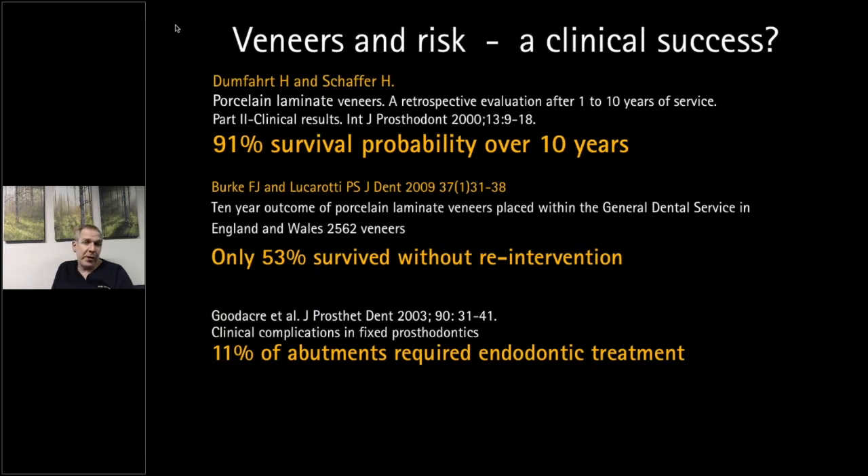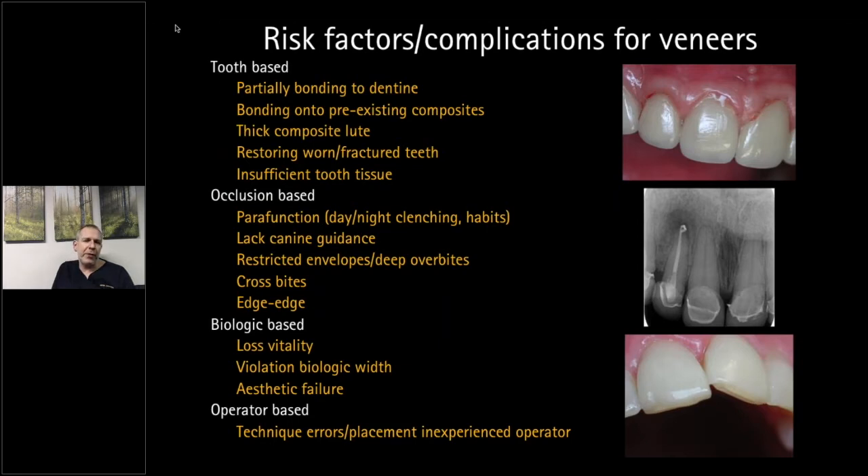There is a long list of risk factors for veneers. A big part of my work over the last 10 years has been sorting out other people's veneer cases where the tooth-based and occlusion-based risk factors were not considered, leading to catastrophic consequences of inappropriate veneers. Many of these patients should have been treated with pre-restorative orthodontics, whitening, and composite bonding — and a lot of these complications could have been avoided.